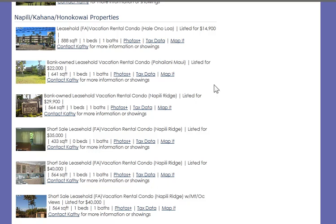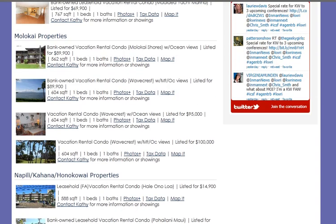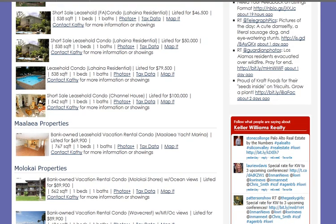Number two: as we look through the different properties, all except for one were built before 1979. So they are older properties — a little less desirable.